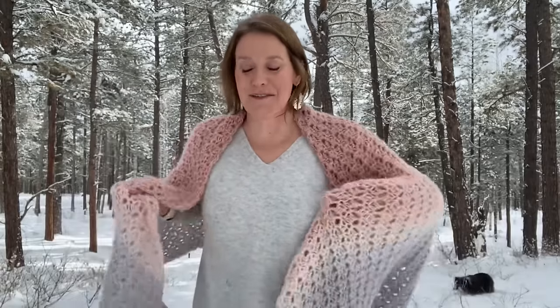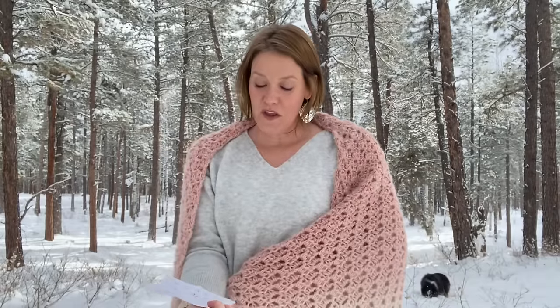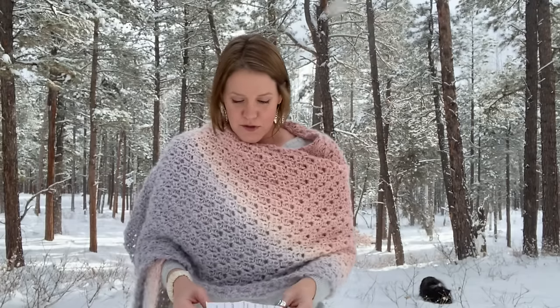You can see my dog back there. Don't worry, it's not a wild animal - she's got my back. We need two skeins of Karin Colorama Halo yarn, that is about 962 yards or 880 meters. And the finished size of this wrap is about 24 inches wide and 74 inches long, which is about 61 by 188 centimeters.